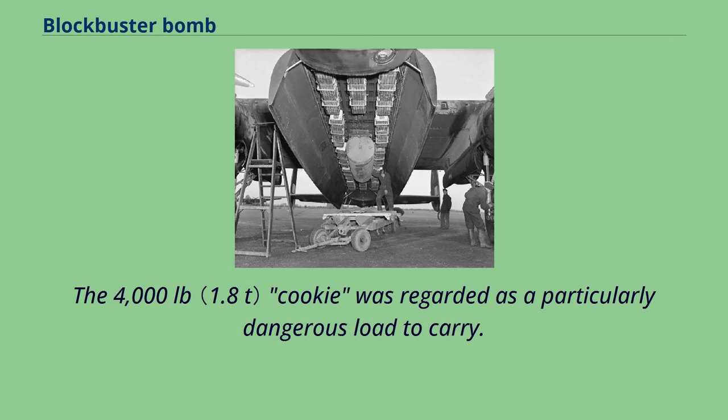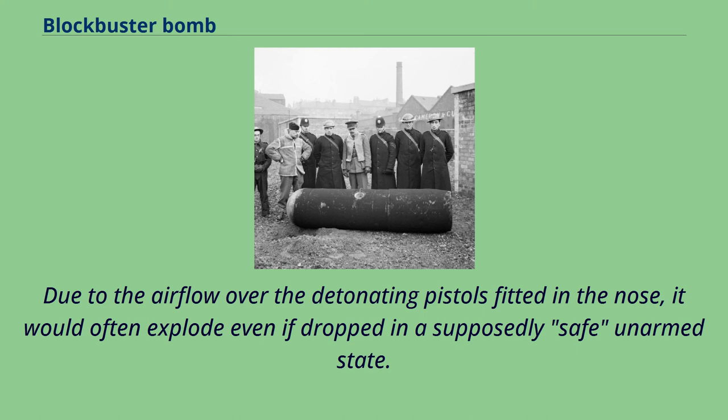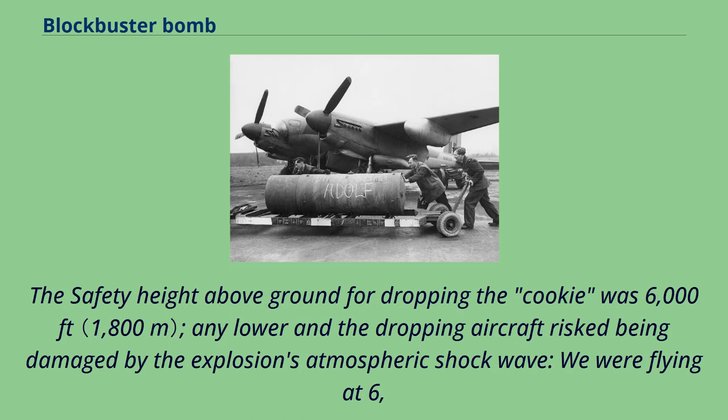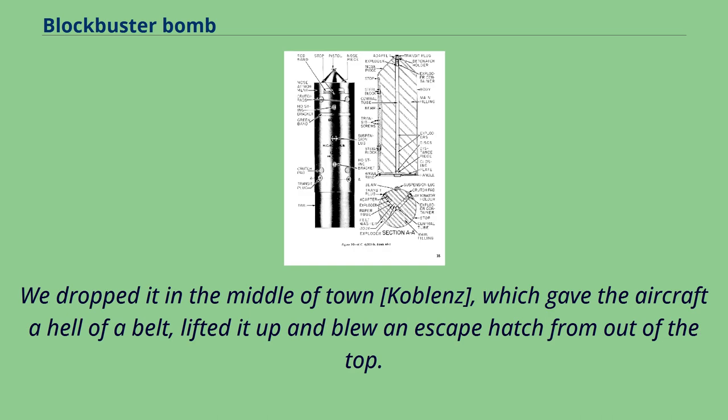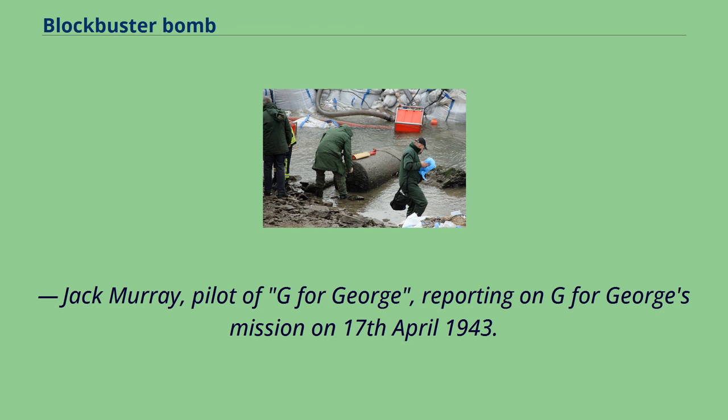The 4,000-pound cookie was regarded as a particularly dangerous load to carry. Due to the airflow over the detonating pistols fitted in the nose, it would often explode even if dropped in a supposedly safe unarmed state. The safety height for dropping the cookie was 6,000 feet — any lower and the dropping aircraft risked being damaged by the explosion's atmospheric shockwave. As pilot Jack Murray of G4-George reported of his mission on 17 April 1943: 'We were flying at 6,000 feet, the minimum height to drop the 4,000-pounder. We dropped it in the middle of town, Koblenz, which gave the aircraft a hell of a belt, lifted it up and blew an escape hatch out of the top.'